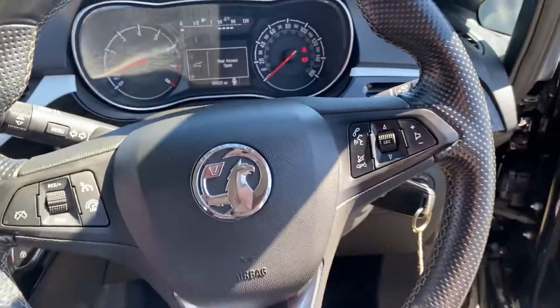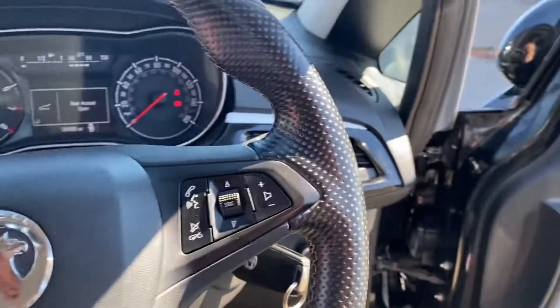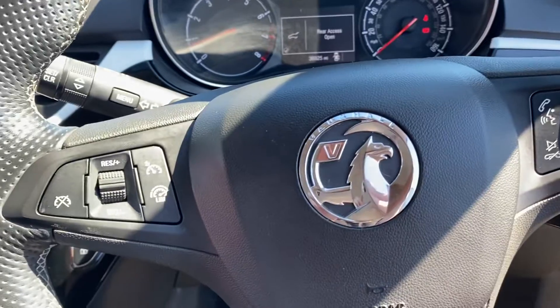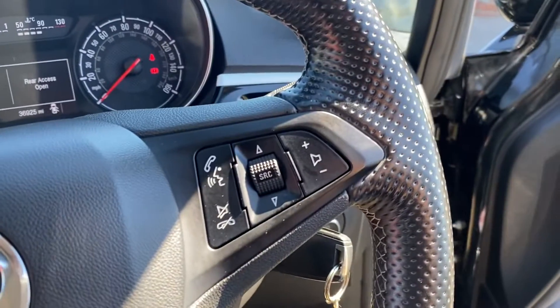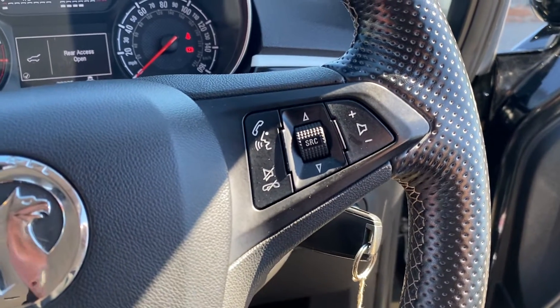As you can see, the car has a flat-bottom steering wheel, a multifunction steering wheel too. Your cruise control is there. You can answer your phone and adjust volume — all of those features are there.